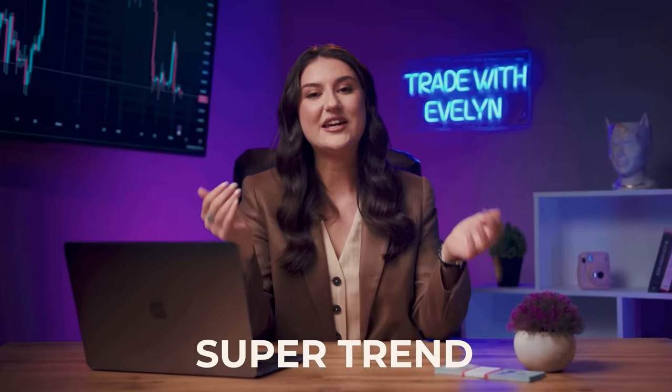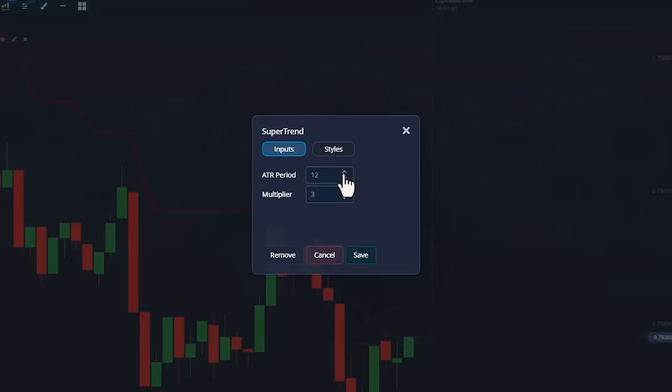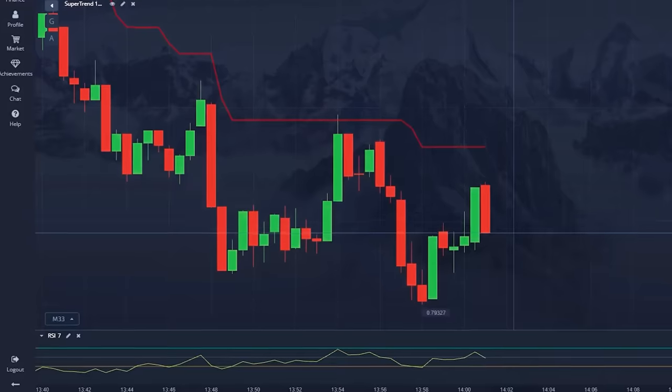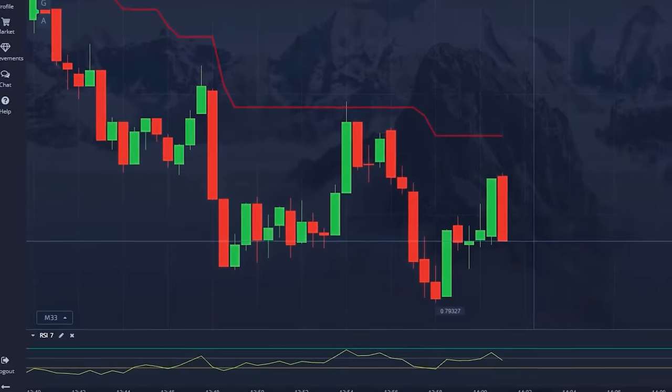SuperTrend is an indicator for tracking trends, like moving averages and MACD for instance. It's determined based on prices and its values indicate the current trend and its strength. It draws lines right on the chart for us. As for RSI, its chart is suitable for creating technical analysis patterns, support and resistance levels. And it helps determine overbought or oversold conditions of an asset. With these indicators, we'll be able to accurately determine the right entry time, the trend's lifespan and the correct candle directions.